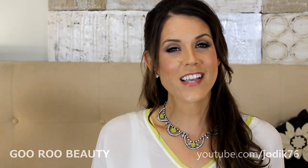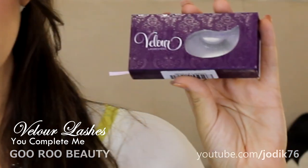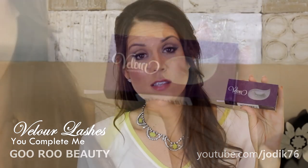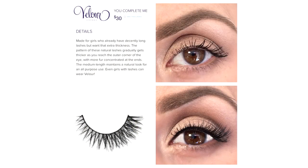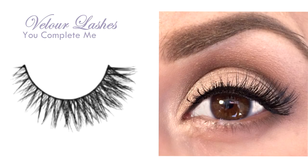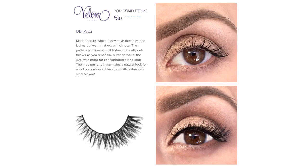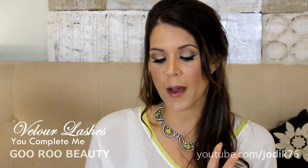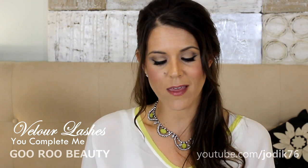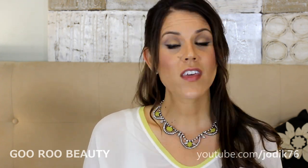The next lash is the 'You Complete Me.' It's quite similar to the previous pair — also retailing for $30, also with a shorter fiber on the inner corner getting longer on the outer corner. What's different is that it has a crisscross pattern, which gives a little bit more volume closer to the actual lash line, and they get denser from the middle out to the outer corner. It's like the first lash but just with a little bit more oomph — not too much, the length is perfect, giving you just more lash without anything too crazy.